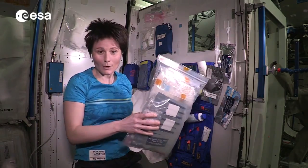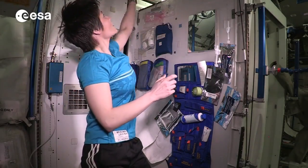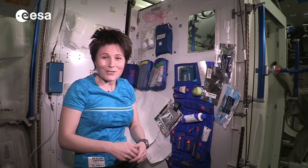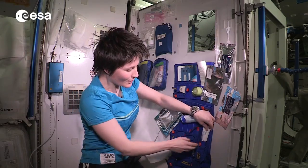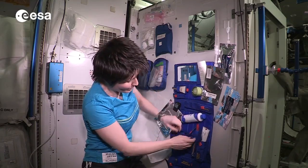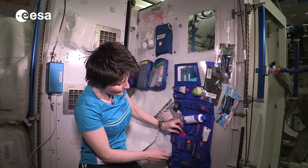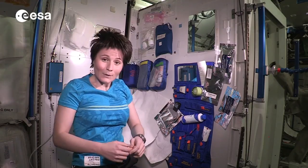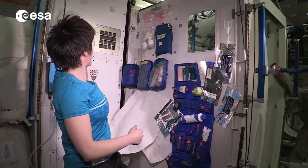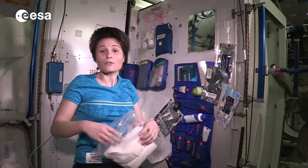This contains supplies that need to last for six months. They don't look much different from what your hygiene items look like in your bathroom probably. You can see a toothbrush here, a toothpaste tube, deodorant, and as far as towels are concerned, we cannot wash stuff up here, so we get a supply of towels.